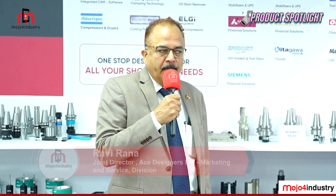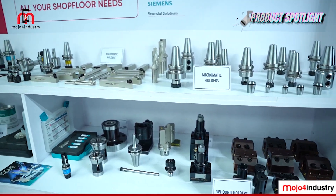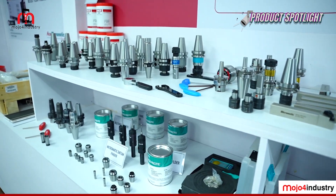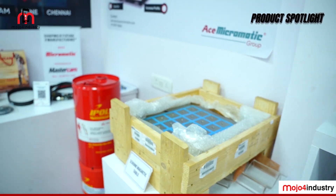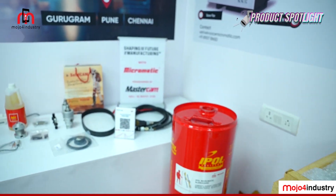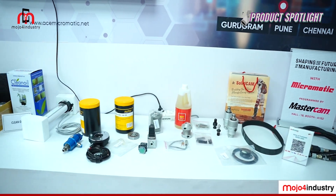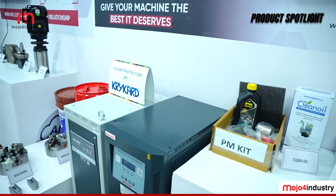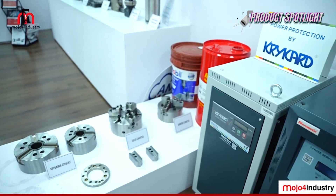To support customers in running their machines, their study shows that to start a machine and produce the first chip, you have to contact 21 different agencies. A couple of years back, customers kept asking S Micromatic to support them with eco products — so that the machine can start producing chips as soon as it is commissioned.